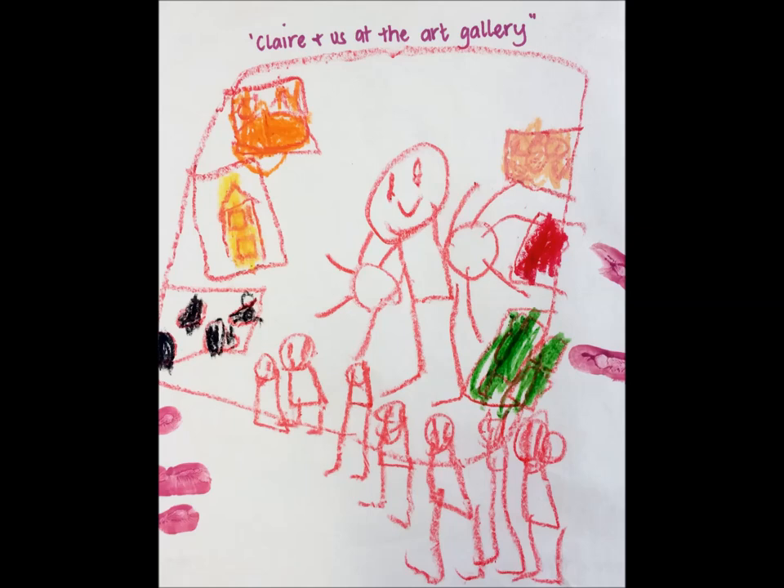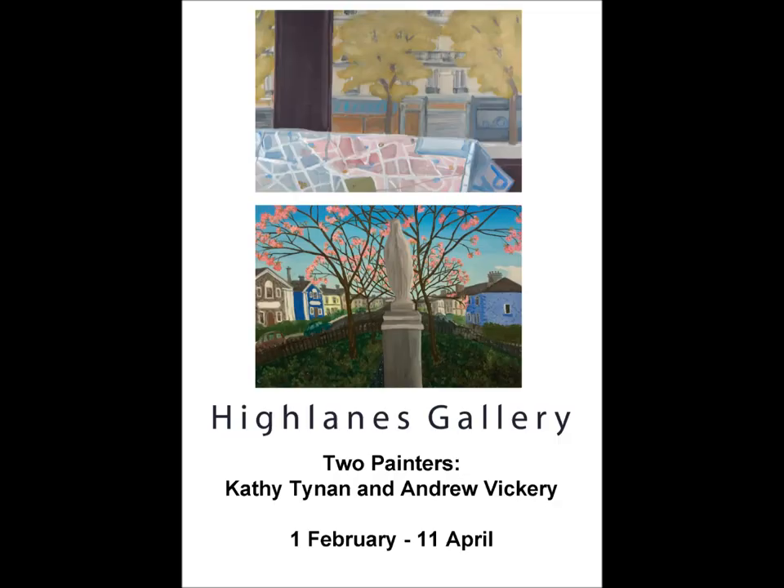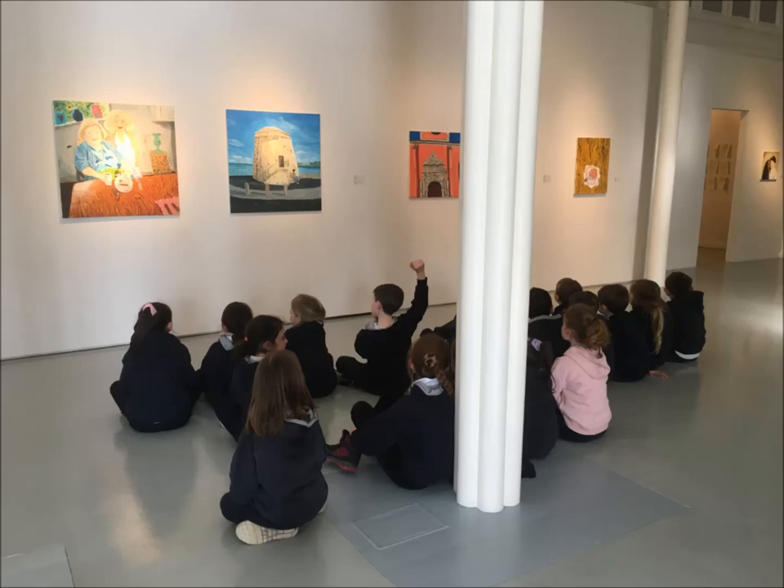Hi, my name is Clare Halpin. I am an artist and a workshop facilitator. This is Clare and us at the Art Gallery. Today we are going to visit the Highlands Gallery in Drogheda, County Louth. We're going to have a look at the current exhibition, which features two painters: Cathy Tyne and Andrew Vickery. We'll have a look at some of their paintings and get some ideas to make our own artworks.